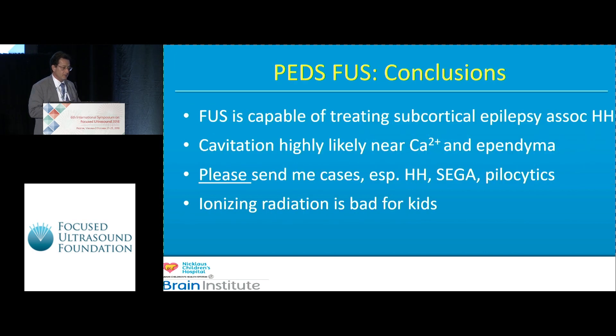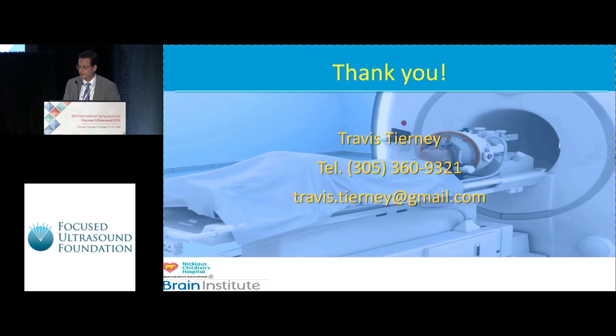The take-home messages are that focused ultrasound with the standard 650 device is certainly capable of treating subcortical epilepsy associated with tumors that aren't highly calcified. Cavitation is very likely near ependymal surfaces and calcium deposits. I'd appreciate seeing virgin hamartoma cases and any subependymal giant cell astrocytoma cases that anyone would wish to show me.